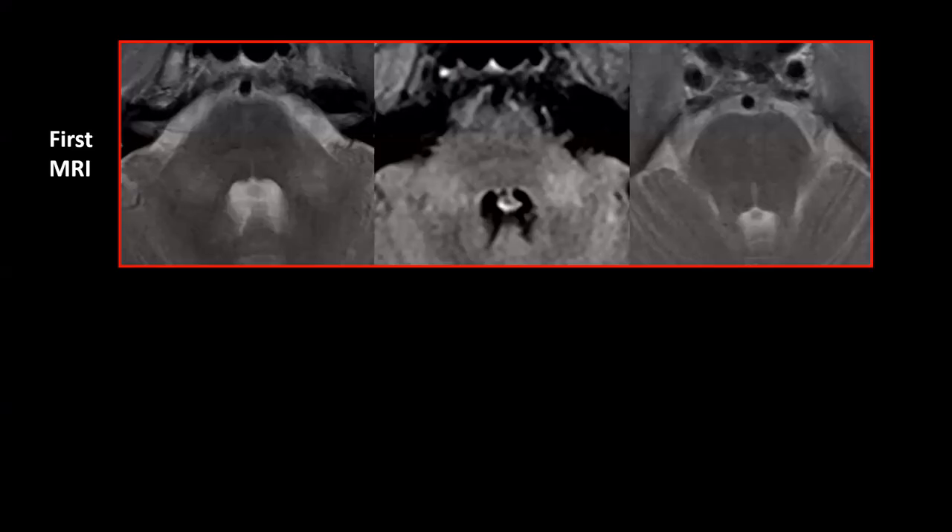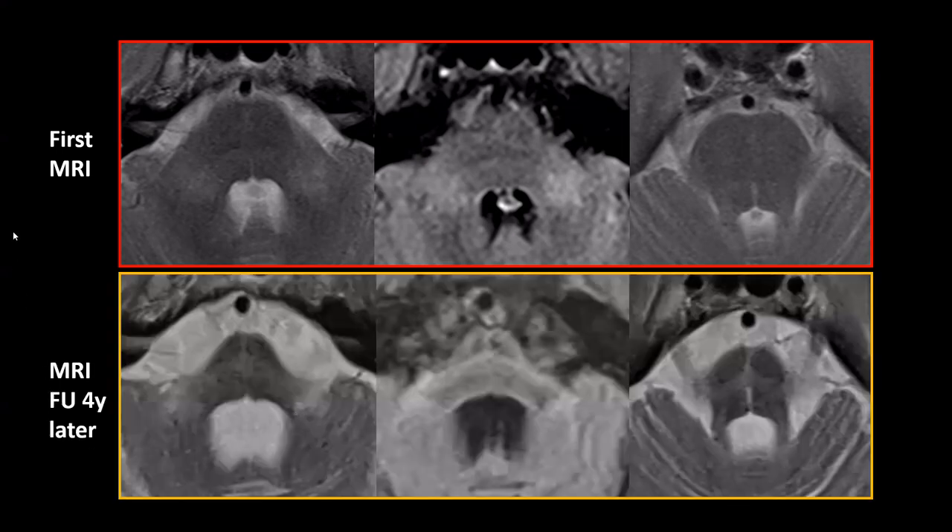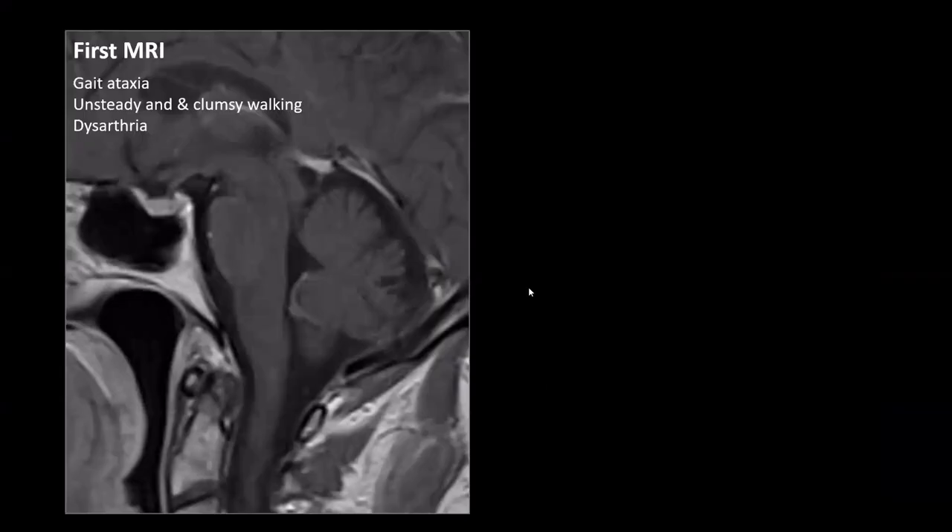In the same patient on the initial MRI, the pons is not yet atrophic, but we can see signal changes in the middle cerebellar peduncles, already reflecting degeneration of the pontocerebellar fibers — the fibers connecting the brainstem to the cerebellum. A couple of years later, the pons has become completely atrophic and we can clearly see a hot cross bun sign, with those degenerated pontocerebellar fibers at the center of the brainstem.